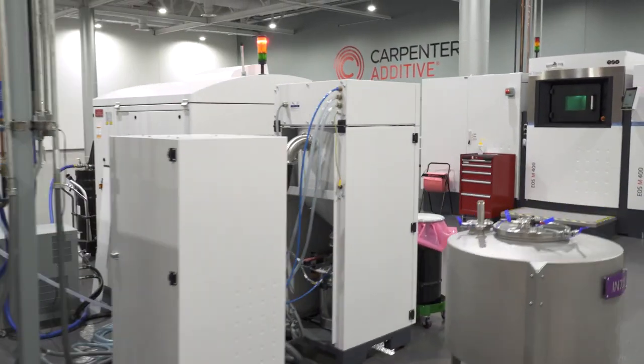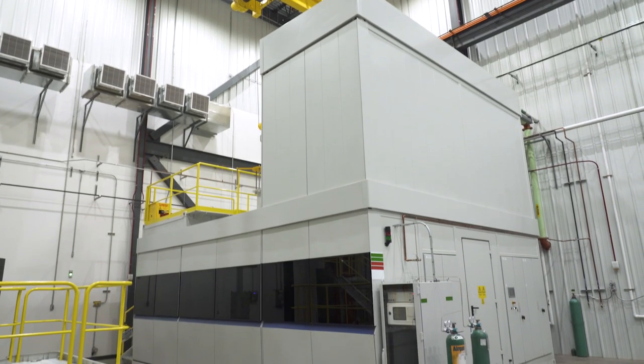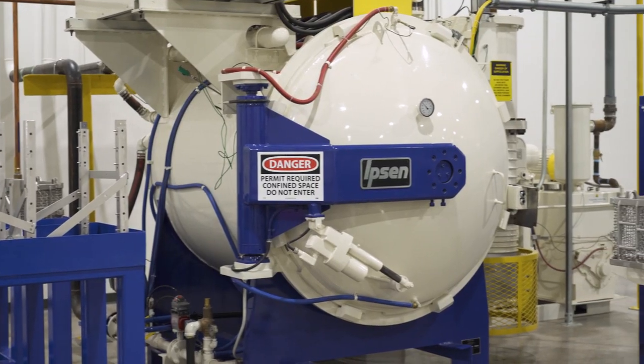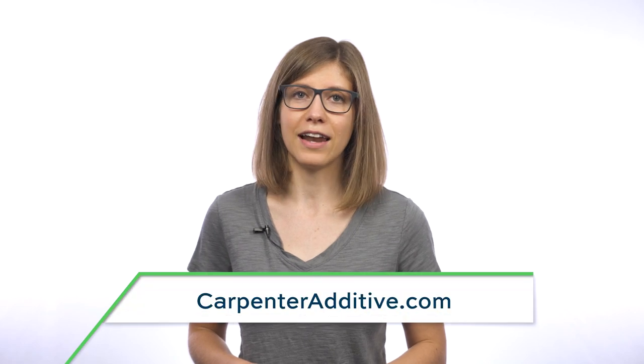Season 3 of The Cool Part Show is brought to you by Carpenter Additive. The company's Athens, Alabama Emerging Technology Center is an end-to-end additive manufacturing production facility, with everything from materials development through post-processing under one roof, ready to help you with your next metal 3D printing job. Check them out at carpenteradditive.com.